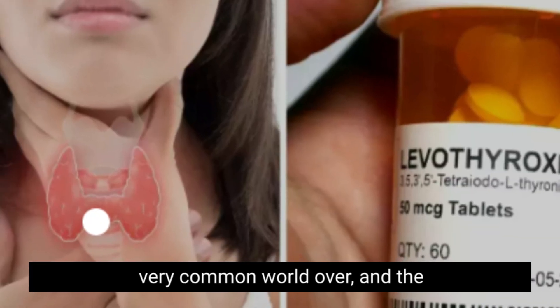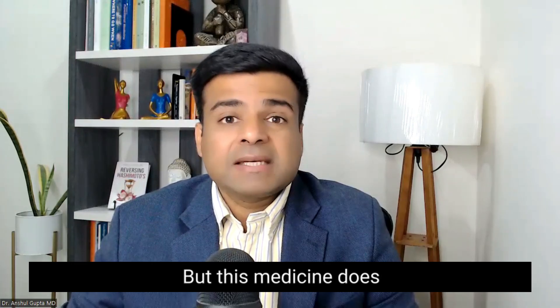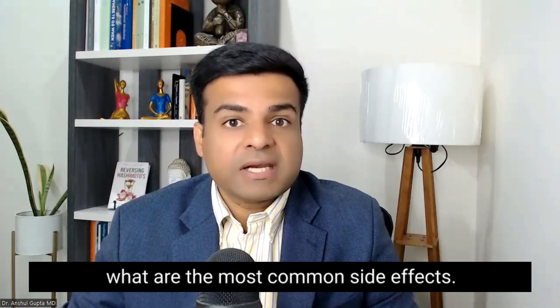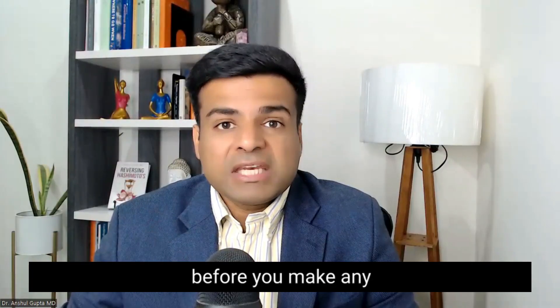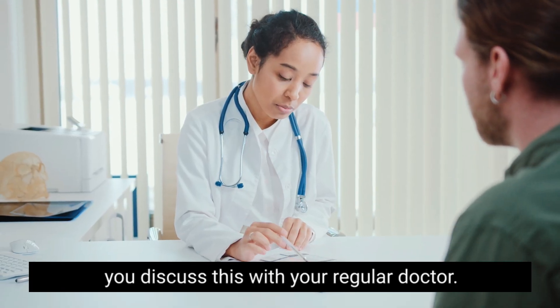Thyroid conditions are very common worldwide and the most common medicine prescribed for them is Levothyroxine. This medicine does come with some side effects, so I am going to share the most common ones. Before you make any changes to your medications, it is very important that you discuss this with your regular doctor.